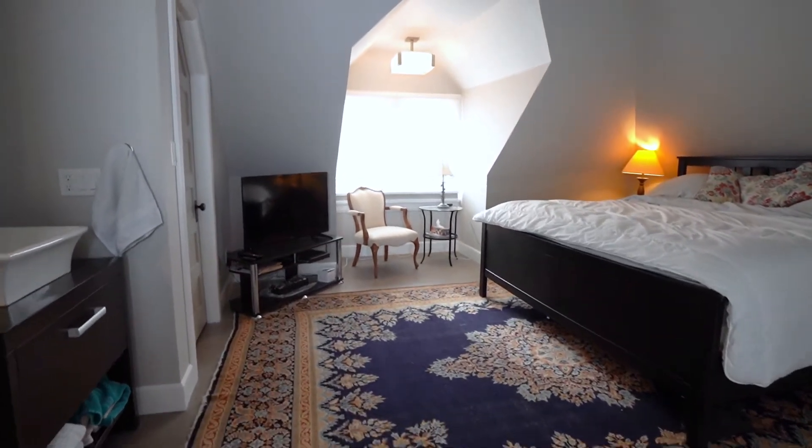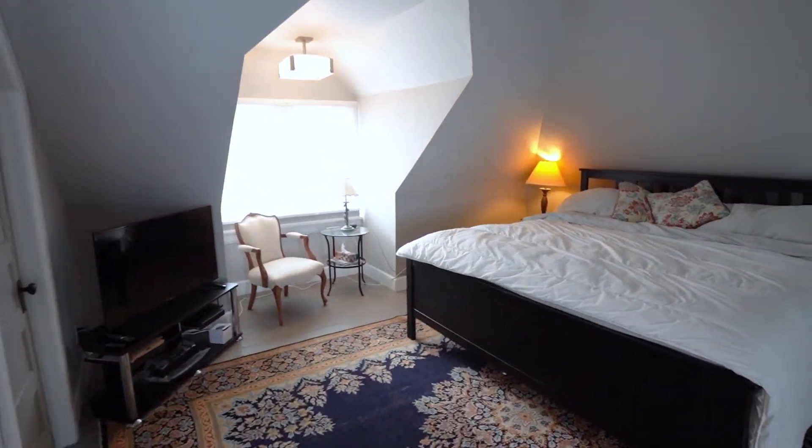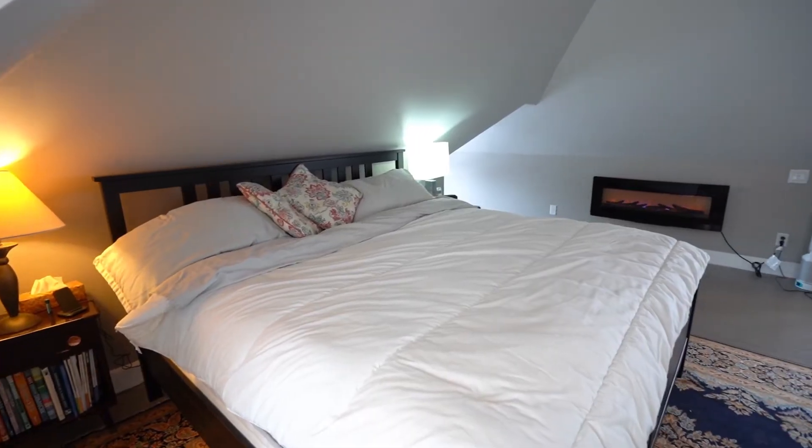The master loft is a dream. With beam lighting, a walk-in closet, and a three-piece bathroom, this is your oasis.